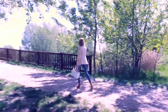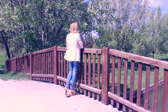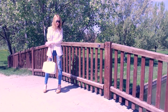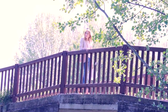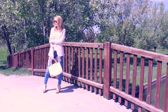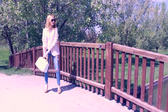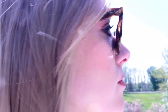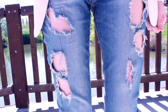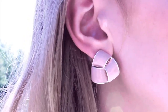Il terzo outfit è sicuramente il più formale dei quattro, perché comprende questa giacca elegante rosa cipria che dà subito un aspetto raffinato e professionale. Ma ho comunque voluto mantenere questo look casual e rilassato, aggiungendo sotto la giacca una semplicissima t-shirt bianca e scegliendo dei jeans strappati. Infine come accessori ho scelto questa classicissima borsa bianca e beige e degli orecchini che si abbinassero alla giacca.